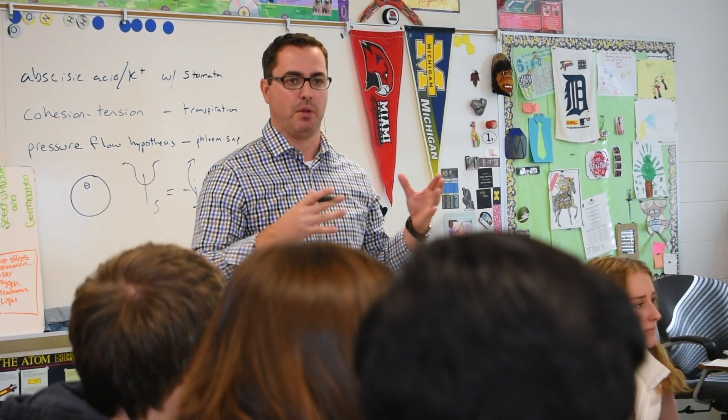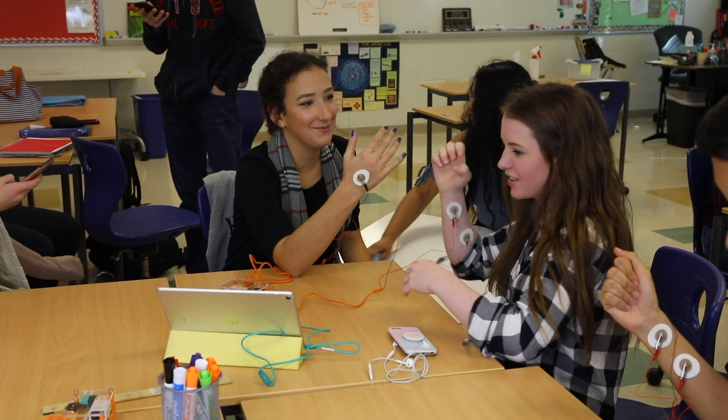I was shocked when I started teaching the IB program about how little experience the students actually had with designing their own investigations. These tools that we have through Backyard Brains allow them to really go in so many different directions or to design experiments on their own.